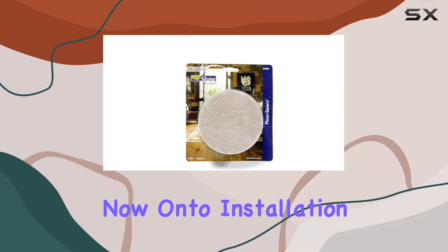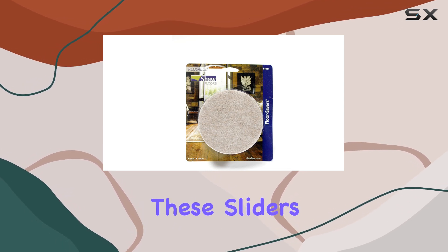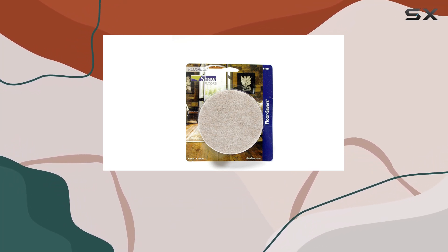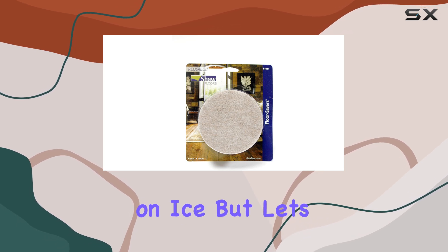Now onto installation. Say goodbye to complicated setups and messy adhesives, because these sliders boast a hassle-free self-adhesive design. Peel, stick, and voila — your furniture is ready to slide across the room like a figure skater on ice.